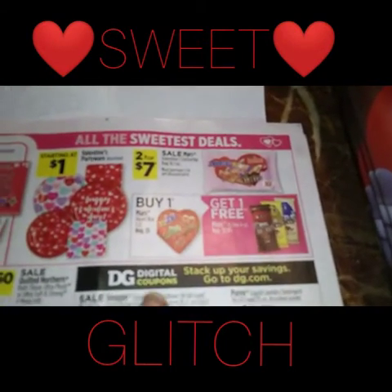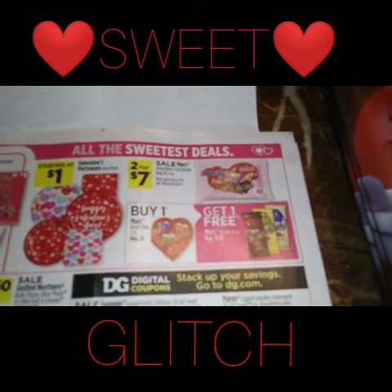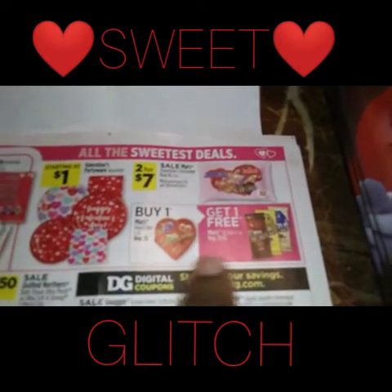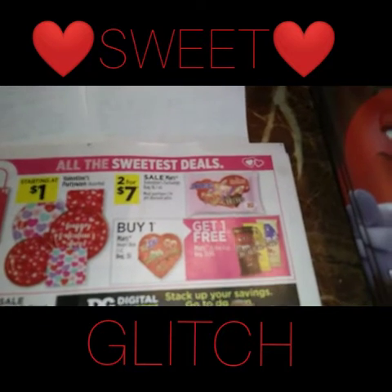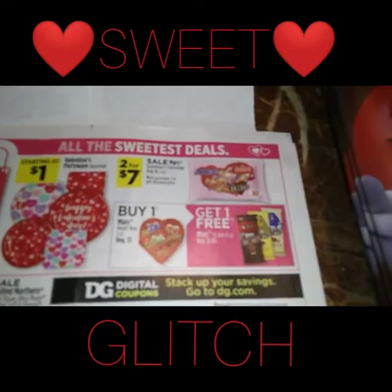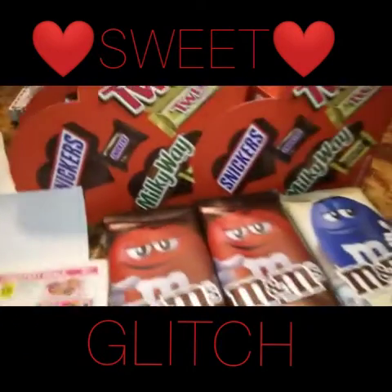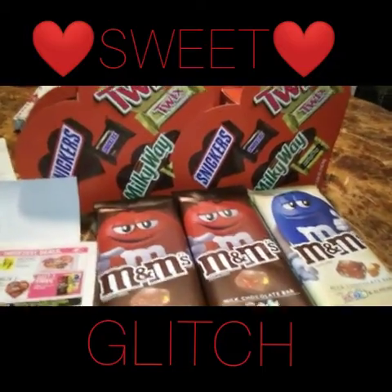In the ad this week, you got the Mars heart box, one count, regular price at five dollars. When you buy one of those, you would get one of the Mars extra large bar four-ounce M&M tablets, priced at a dollar and 85 cents, for free. So I guess it's glitching because...